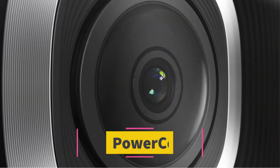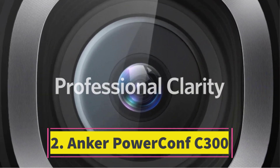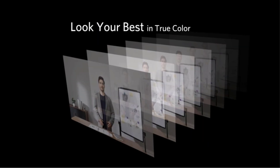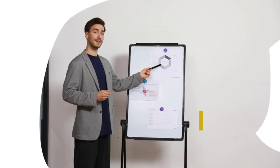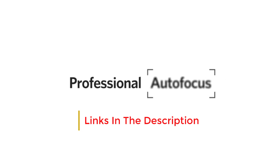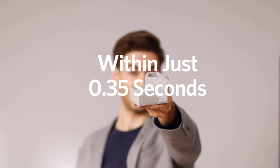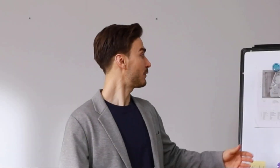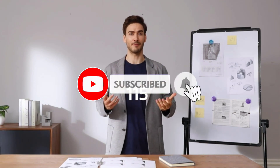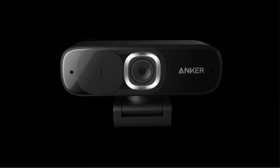Number two: the Anker PowerConf C300 boasts the broadest lens among all the cameras listed, spanning 115 degrees. This is particularly advantageous for capturing everyone in a small conference room simultaneously. While its 1080p 60fps video could be sharper, it effectively manages challenging lighting conditions and captures voices with reasonable clarity. Who should consider it? It is suitable for groups requiring simultaneous camera coverage and small businesses seeking an affordable yet effective video conferencing solution.